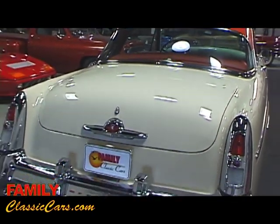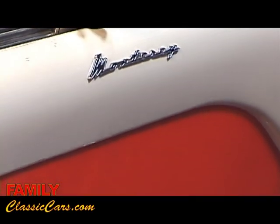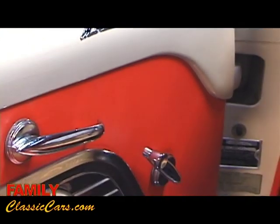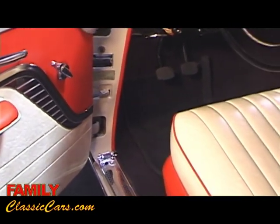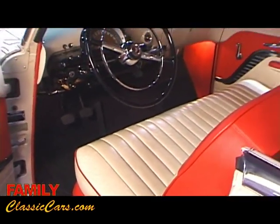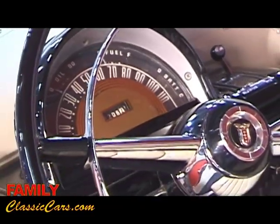The restoration was really done to a high standard and it's great to see a 53 Mercury restored to original specifications with the four barrel carburetor and dual exhaust. A very sought after car. I just can't say enough about how great the car looks and drives and runs. It's something that definitely needs to be seen in person to really be appreciated for what it is.